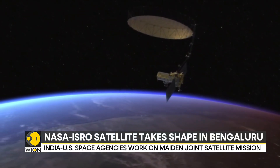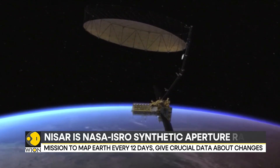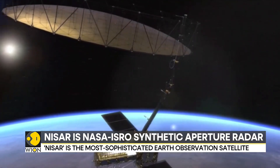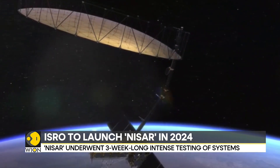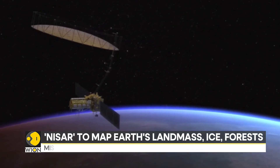In another stepping stone for the Indian Space Research Organisation, it will now be collaborating with its US counterpart to map the world every 12 days. In the first ever satellite developed by the two in collaboration, NASA-ISRO's Synthetic Aperture Radar is set to be launched after a few more tests in the first quarter of 2024. The aimed timeline for the mission is three years, though depending on stability and success, it may be extended, as there is enough fuel aboard to support at least five years of operations.